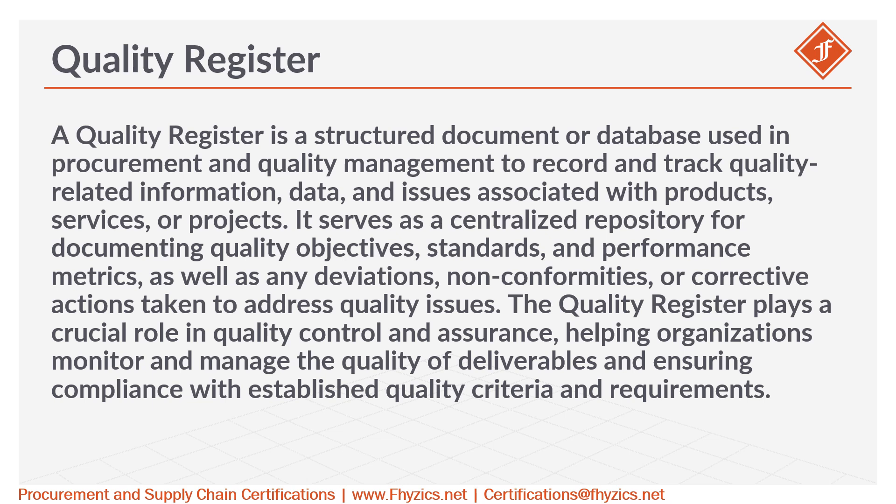A quality register is a structured document or database used in procurement and quality management to record and track quality-related information, data, and issues associated with products, services, or projects. It serves as a centralized repository for documenting quality objectives, standards, and performance metrics, as well as any deviations, non-conformities, or corrective actions taken to address quality issues.